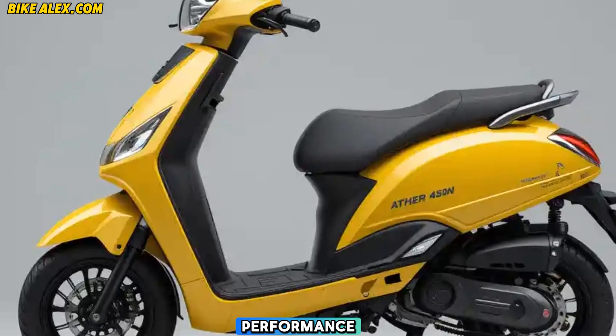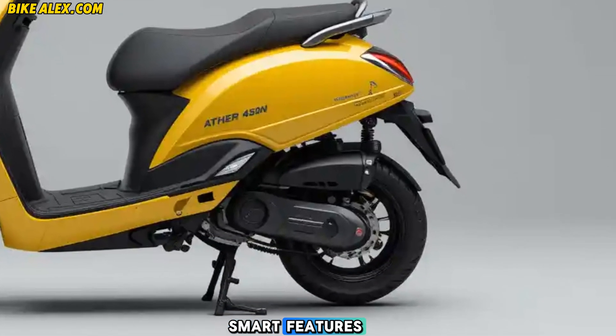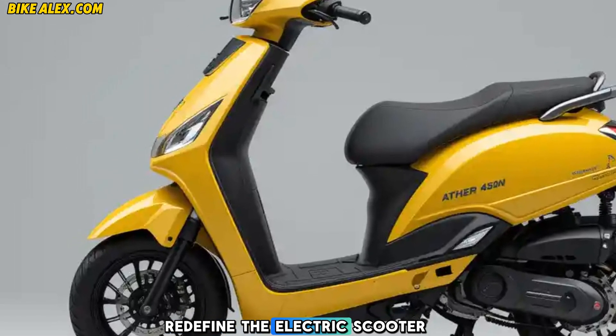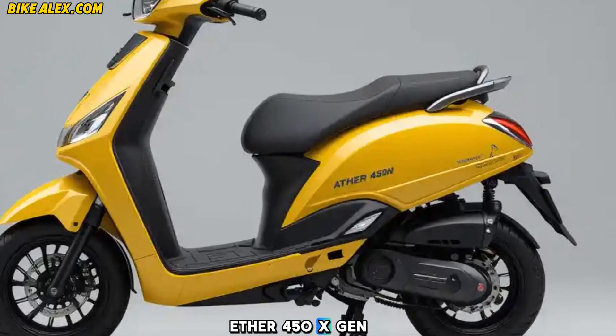Final thoughts: The Ather 450X Gen 2025 is the perfect blend of performance, technology, and efficiency. With its extended range, smart features, and futuristic design, it is set to redefine the electric scooter segment. So what do you think about the new Ather 450X Gen? Let us know in the comments.